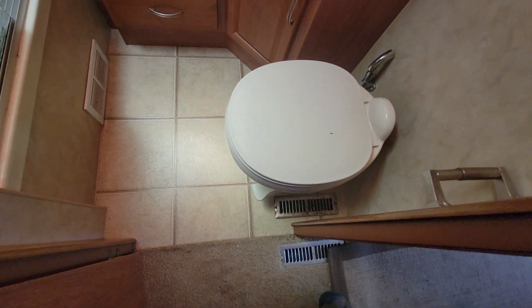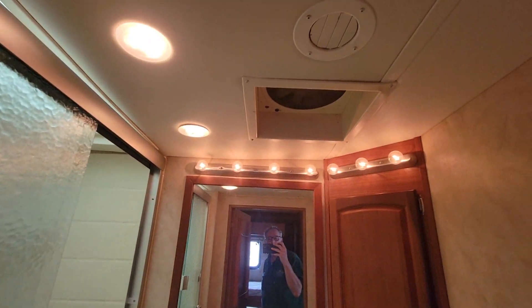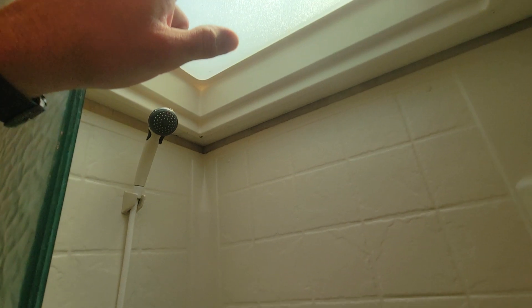In the bathroom we've got a freestanding porcelain toilet and a tub shower surround. Looking in here we've got a skylight to give you extra room for your head. At one time there was a leak in the outer skylight — it was cracked. I believe the previous owner replaced it several years ago from the looks of it. It's sealed up now but at one time it did have a leak around the outer skylight.